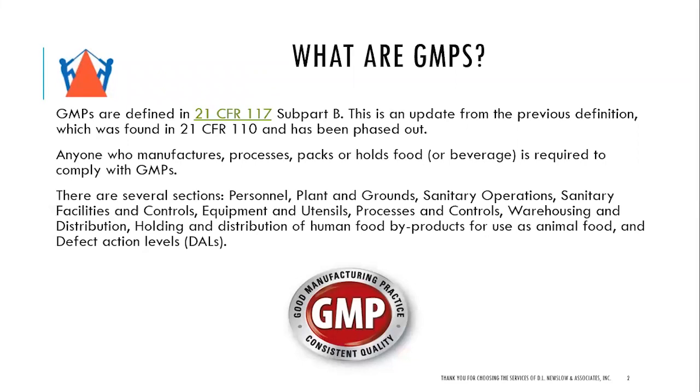The 110 version has been phased out. Most of us have grown up with 110 — it's been around forever. But 21 CFR 117 Subpart B includes everything we're used to in 110, plus a few added sections which I will go over. Anyone who manufactures, processes, packs, or holds food or beverage is required to comply with GMPs. There are several sections, which include personnel, plant and grounds, sanitary operations, sanitary facilities and controls, equipment and utensils, processes and controls, warehousing and distribution, holding and distribution of human food byproducts for use as animal food, and defect levels. These look familiar from 21 CFR 110 and are also prerequisite programs part of a GFSI benchmark scheme.